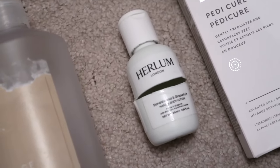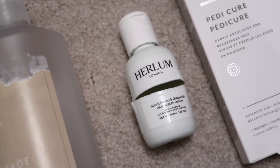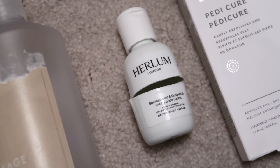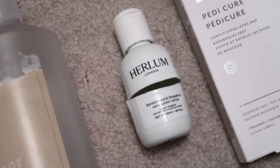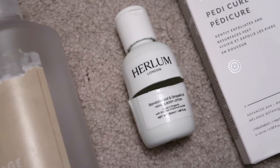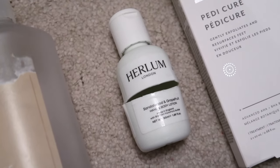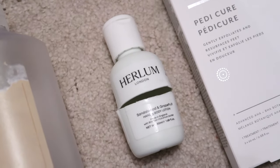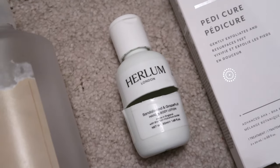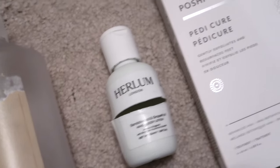This I definitely would not repurchase — it's the Herlem London Sandalwood and Grapefruit Body Lotion. This was so difficult to get out of the packaging. The bottle was so hard to squeeze and the lotion itself was quite thick, making it an absolute pain to use. I didn't love the smell either. The texture was fine, but there are definitely ones out there that are easier to use. This was worth $3.60 for this 50ml travel size.